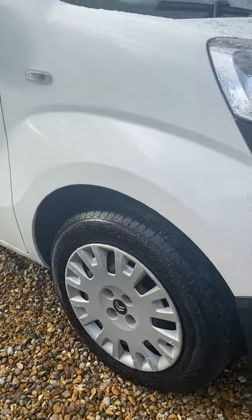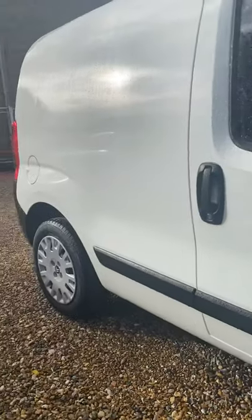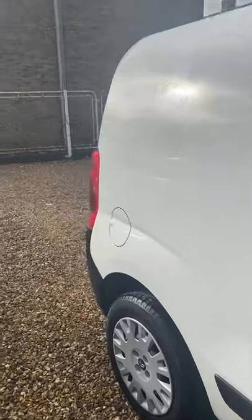All four tyres are like new — they've got loads of tread on them. There's no damage, no marks or scratches down the driver's side at all. Walking around to the back of the van now.